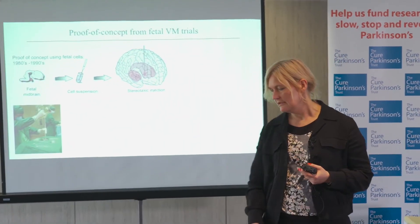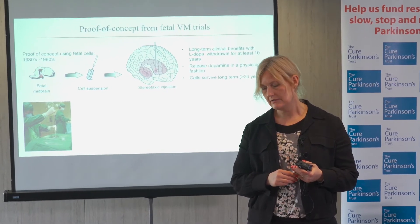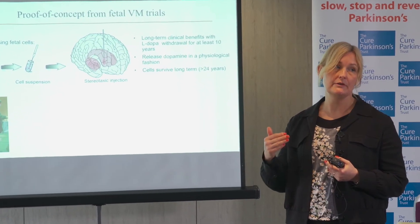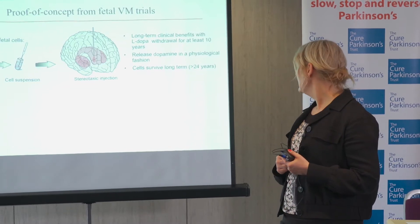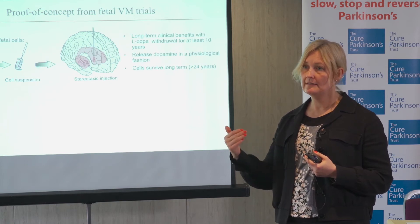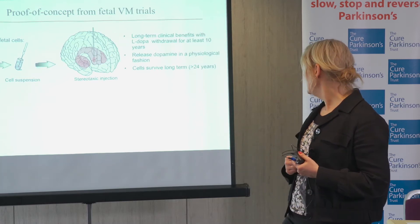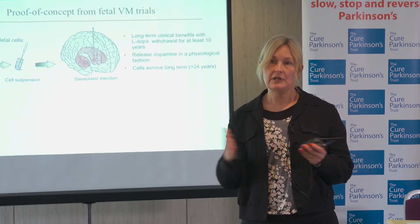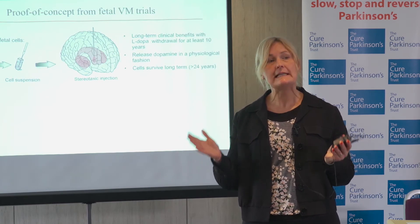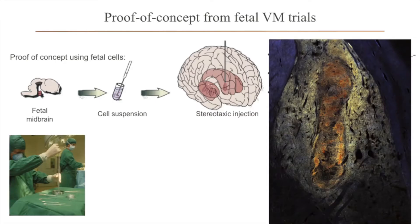These early trials did show really good effect in some patients. A number of them had long-term clinical benefits, could withdraw or reduce their dopamine medication. PET imaging done in London showed that the dopamine cells put in there really released dopamine in a very similar fashion to the dopamine neurons normally in the brain. Because we could follow these patients for such a long time, we also know that the cells survive for at least 24 years, which is the longest grafting time that we've studied.